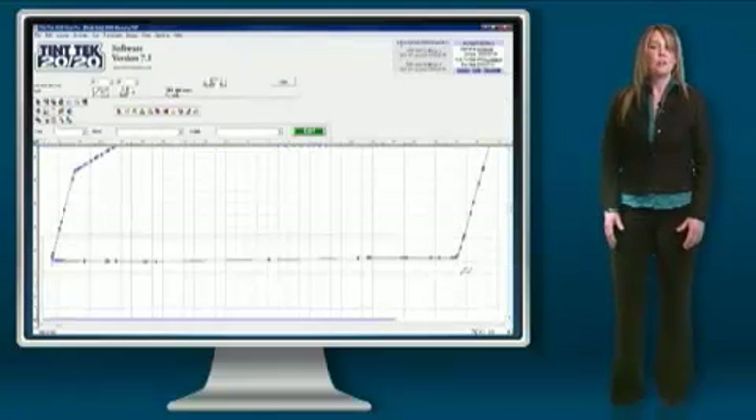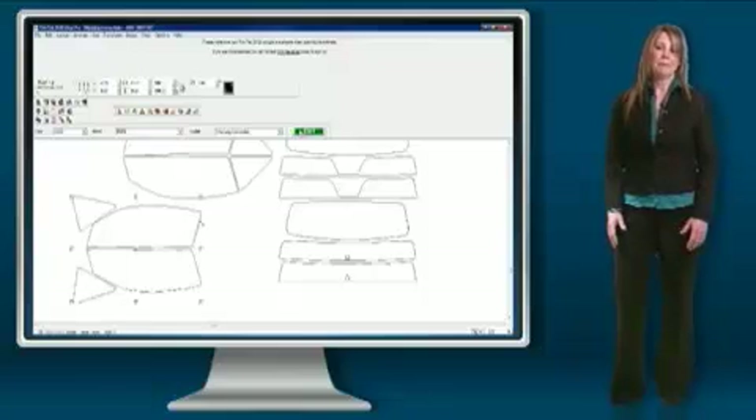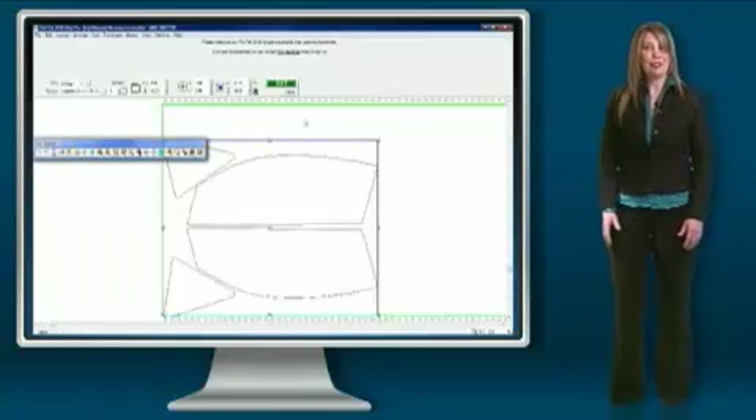The software gives you the ability to nest, resize, rotate, move, and add graphics to the templates. It's as easy as point, click, and go.